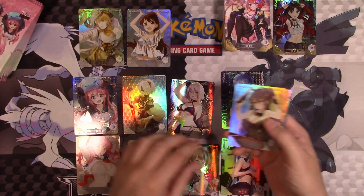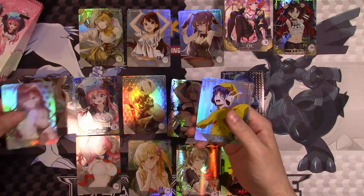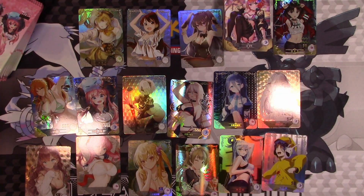But I'm pretty sure they don't have permission to use this art. It's a real shame, because this could have been a very successful, legitimate product. Again, it's more of a niche product.